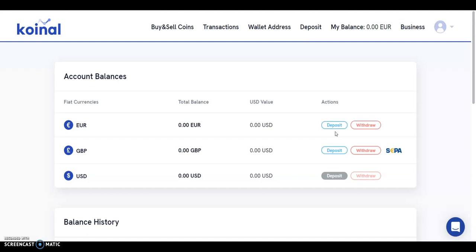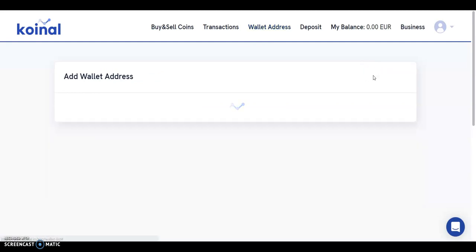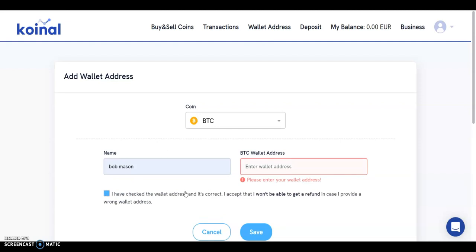Upon funding your Coinol account, you may begin buying cryptos. Note that you will need to complete the verification process to make any deposits. It is also worth noting that the Coinol platform does not provide users with crypto wallets — users will need to link external crypto wallets to their Coinol account to buy and sell crypto. To link an external wallet, go to the wallet address page, click add new address, select the crypto you wish to link, enter the wallet address, confirm that you have checked the address and that it's correct, and then click save. You may repeat the process for all of the supported Coinol cryptocurrencies.